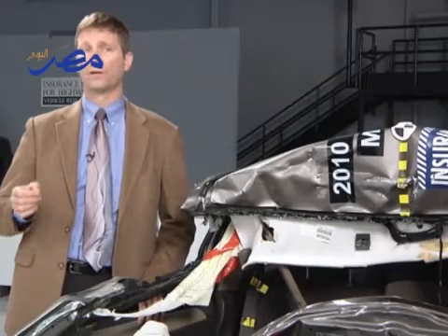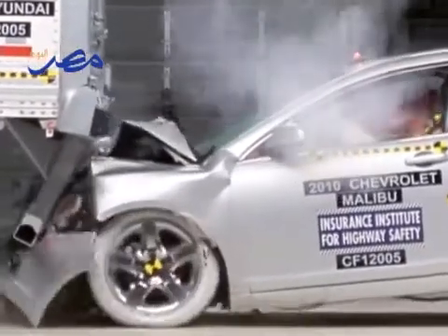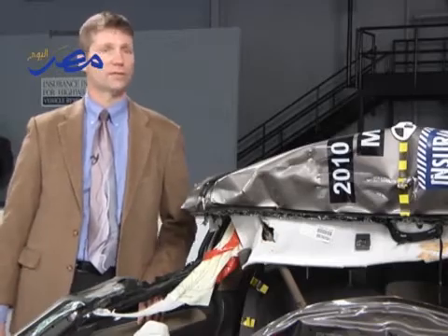The redesigned Hyundai guard worked much better. In the same 35 mile an hour crash, it held up, allowing the built-in crash protection of the Chevrolet Malibu to do its job. People riding inside would have been able to walk away without any serious injuries.